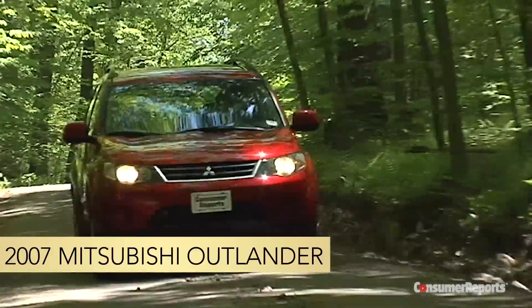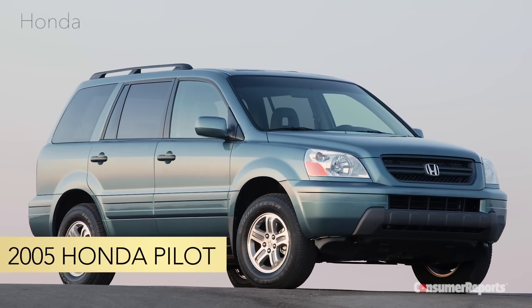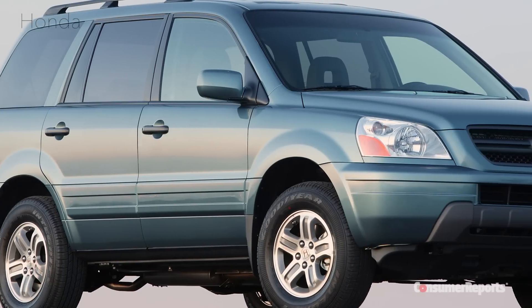The 2007 Mitsubishi Outlander is another good option — it's roomy and great for loading cargo. The 2005 Honda Pilot is even roomier, with seating for eight, and it handles very well for an SUV.